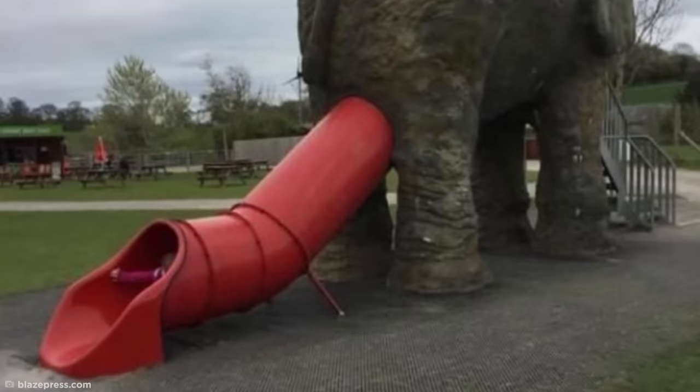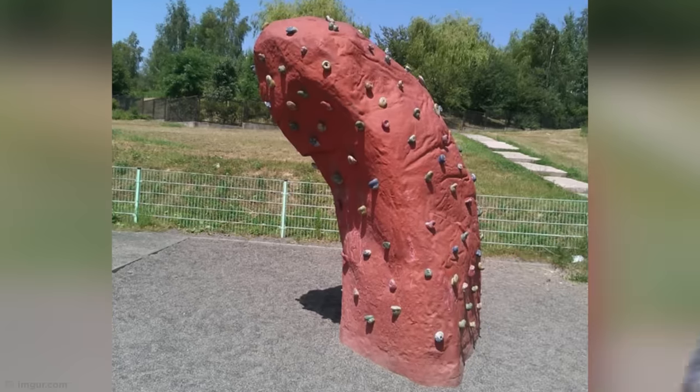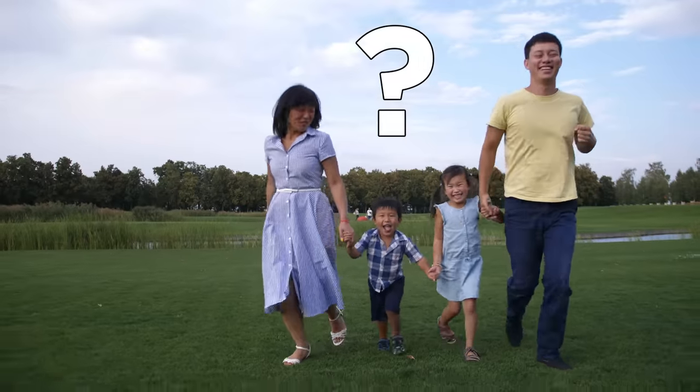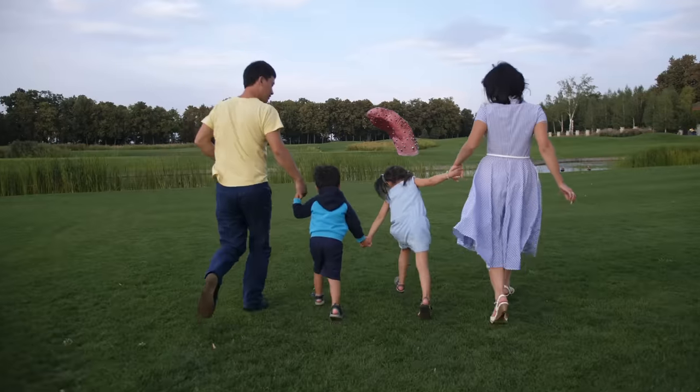Speaking of uncomfortable play park designs, this hardly seems an appropriate design for a children's climbing wall, and it doesn't seem all that practical either. Maybe the whole thing just melted in the sun one day? I wonder how many parents have struggled with this design. Hey kids, why don't you go play on the... uh, oh.